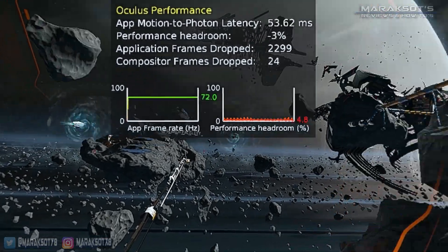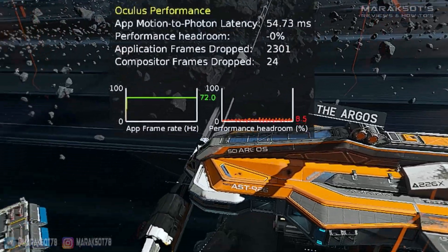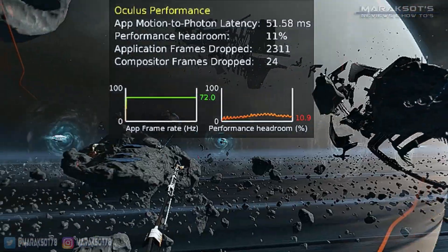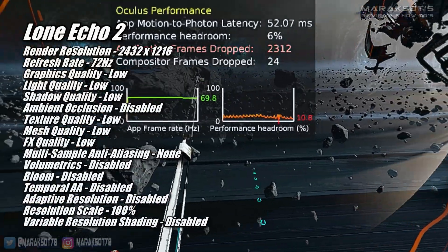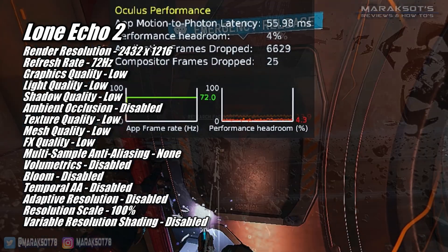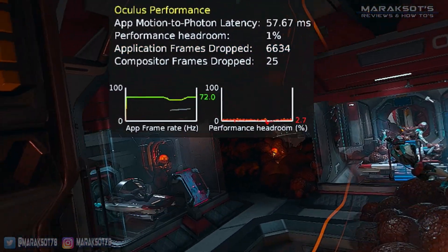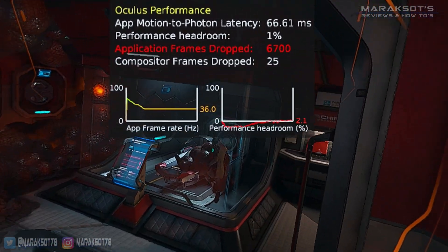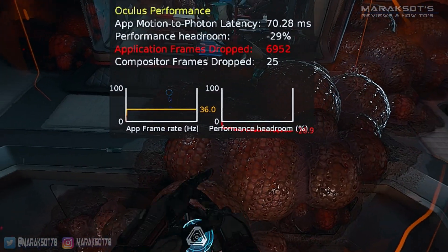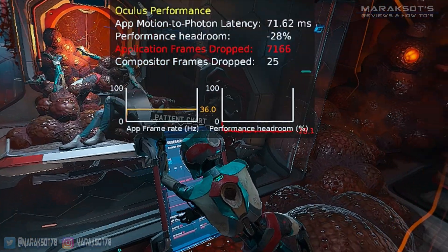Lone Echo 2 is another very demanding game — the graphics are gorgeous but you need a very powerful GPU to fully enjoy them. In most areas of the game, the RX 580 is able to stay above 72 FPS with everything set to low and the render resolution in the Oculus app set to 2432 by 1216. Areas with a lot of reddish glowing biomass are more difficult for a GPU to render, so you'll notice the framerate dropping there. The compositor wasn't dropping frames though, and similar to Flight Simulator, Lone Echo 2 is a slower-paced game, so despite the low framerate and low resolution visuals, I felt the overall gameplay experience was okay.